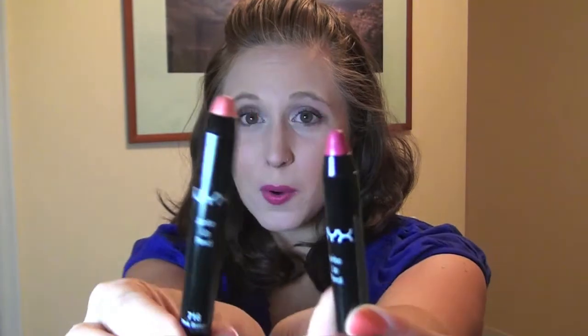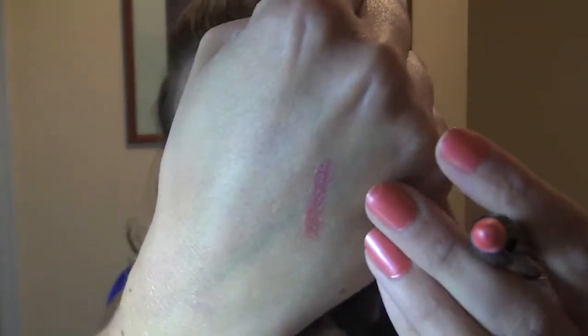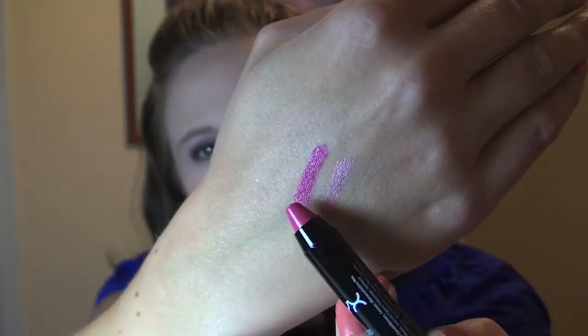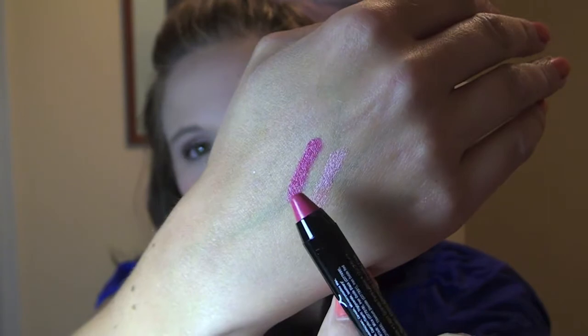The first two items are jumbo lip pencils. This is a light pink one actually called Pink Brown, and on your lips it's actually a little bit more like a shiny Barbie pink than I would have hoped. The other one is called Chaos, and that's actually what I have on my lips right now. It's quite bright, as you can see. I didn't think it would be quite so bright.